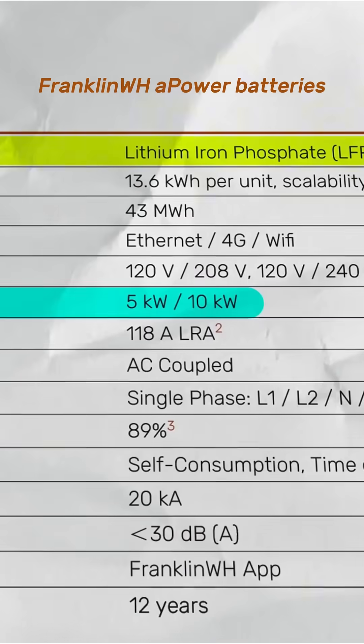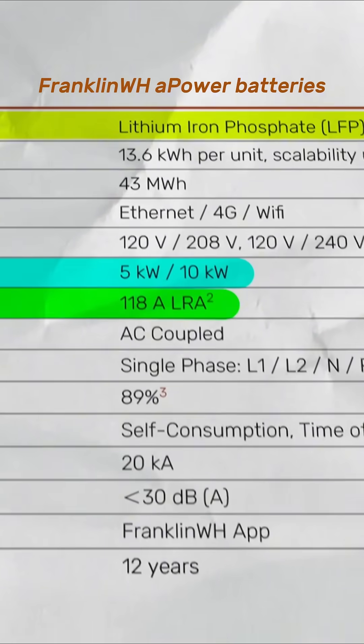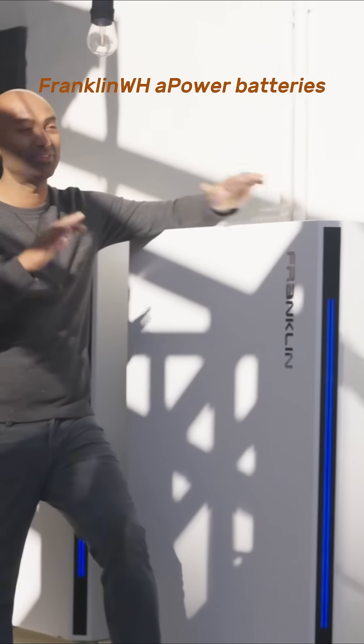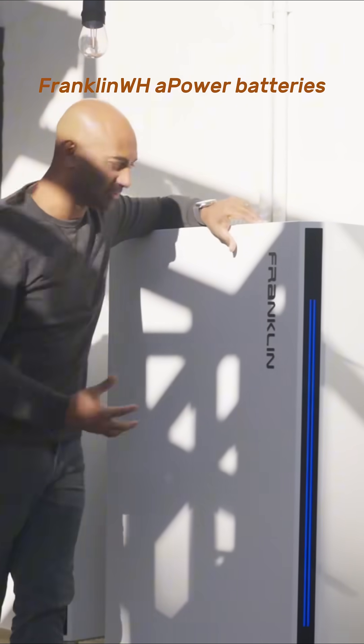What's really impressive is these have a 110-amp LRA rating, which means they can boot up a four-ton air conditioner even when the grid is down. That's what some batteries can't do — again, very high-end industrial grade.